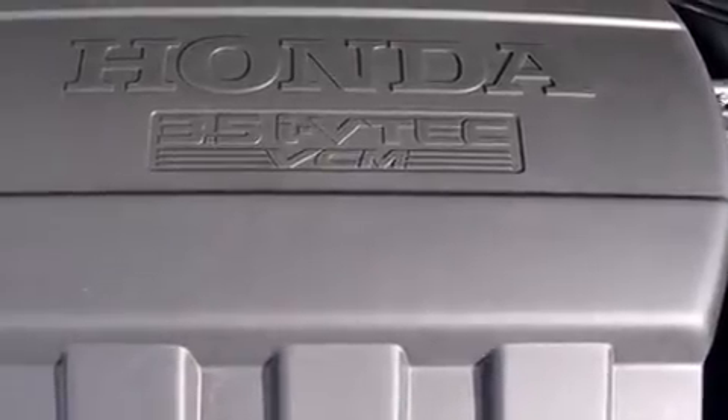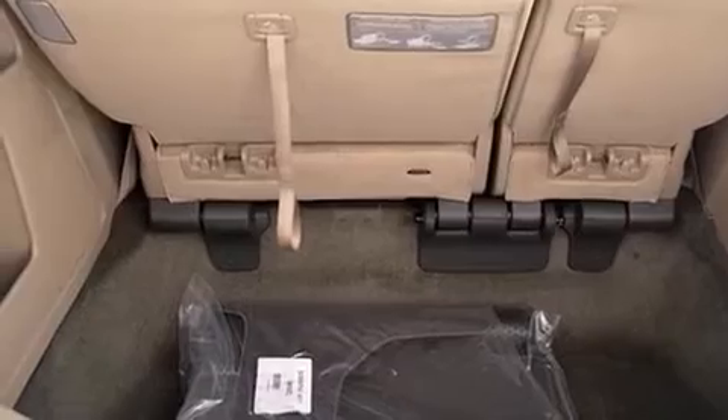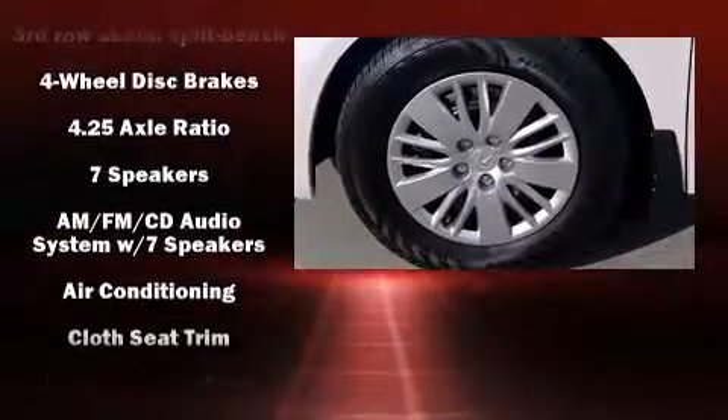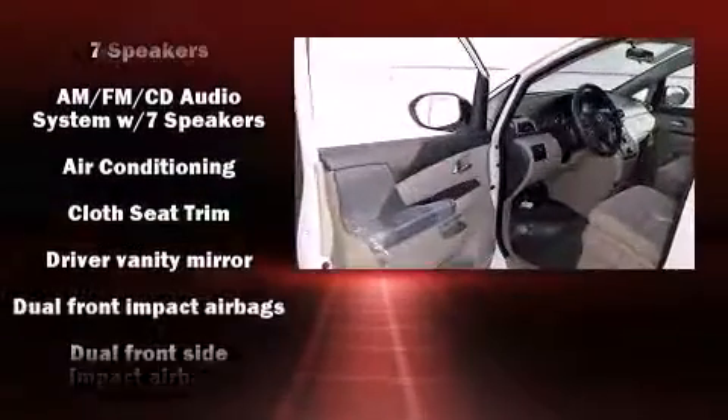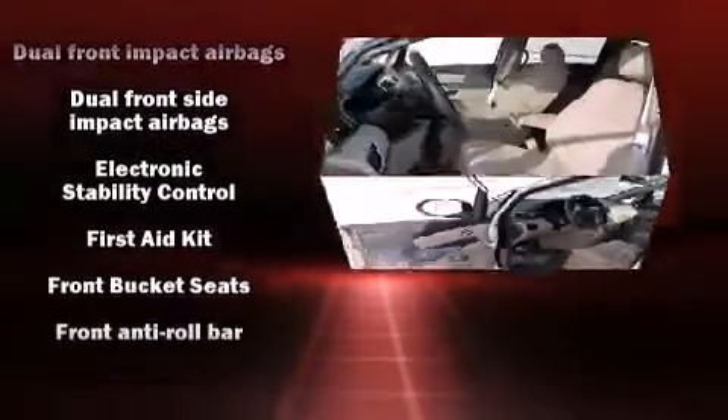Third-row seats expand the maximum passenger capacity to seven. You and your passengers will enjoy the stereo system, which includes a CD player with MP3 capability, steering wheel mounted audio controls, and seven speakers, enhancing the audio experience throughout the interior.